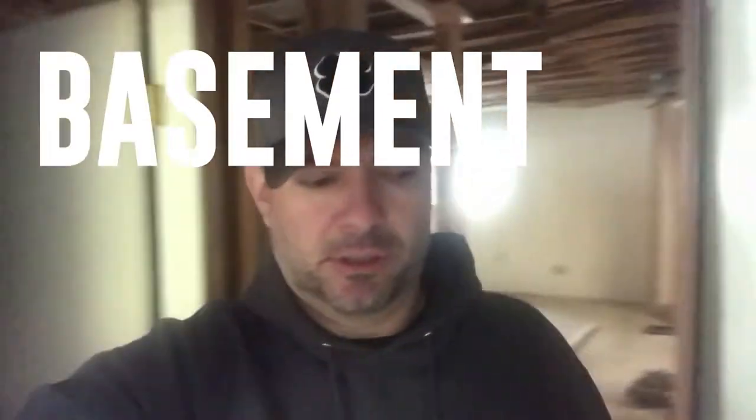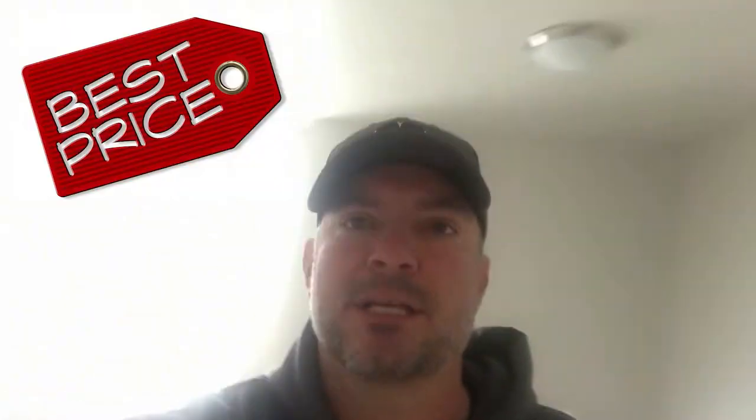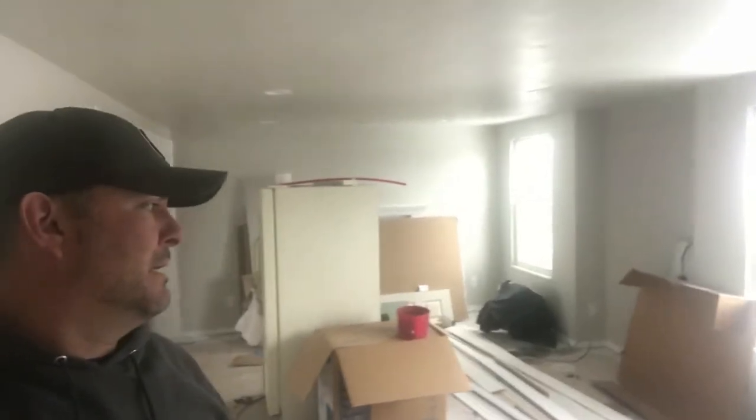Just a pretty basic basement finish. We've already done quite a bit of work here. We decided we would finish the basement so we can get a fourth bedroom and another bathroom. This one is one of the better houses we bought price-wise. We've already done the upstairs — remodeled it, painted, and got canned lighting in the family room.